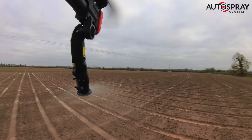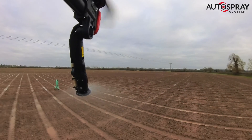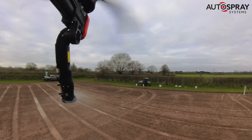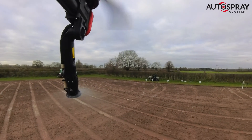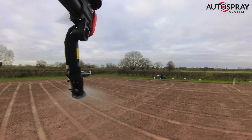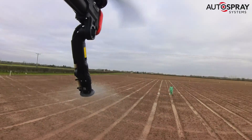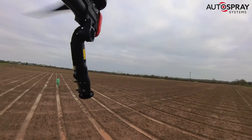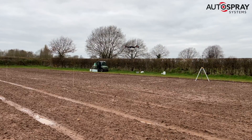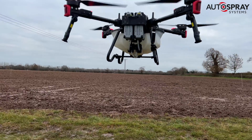The XAG P100 and its bigger brother, the P100 Pro, are incredibly versatile machines and can be converted from sprayers to spreaders in under 60 seconds. However, today's treatment required a high application volume with minimal drift, so we dialed in an extra coarse droplet size from the spinning CDA spray applicators and kept the flight height to an optimal three meters. With the job complete, the drone heads back to its home point ready for rinsing and cleaning.